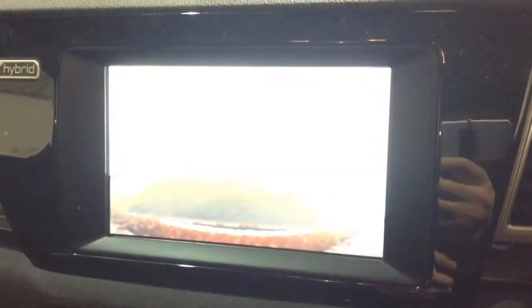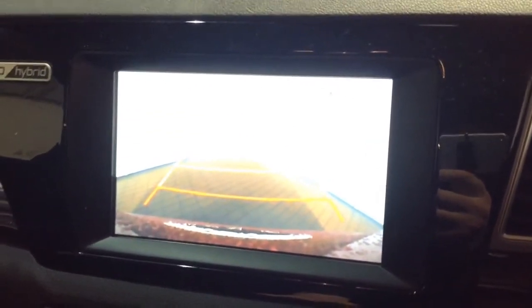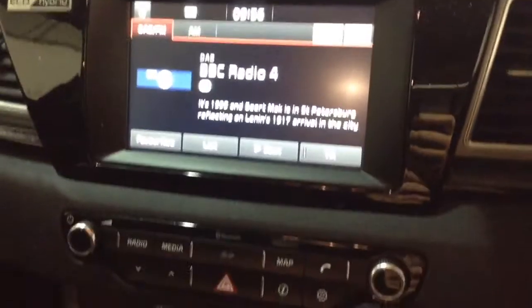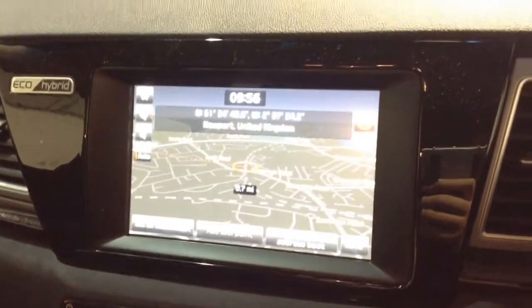This is also where your reverse parking camera will appear, with a grid warning system on the floor to show how close you are to objects. Additionally, this vehicle has satellite navigation via the map and nav button, which you can navigate freely using the touchscreen capabilities safely whilst on the move.